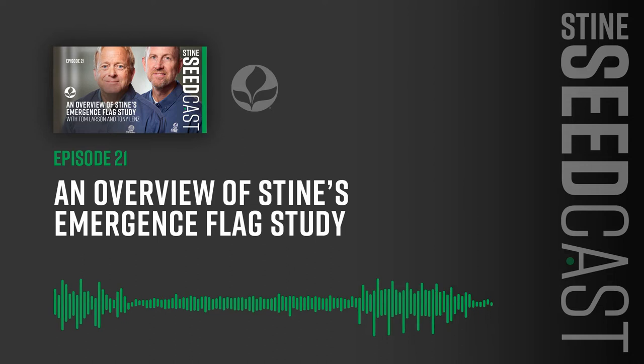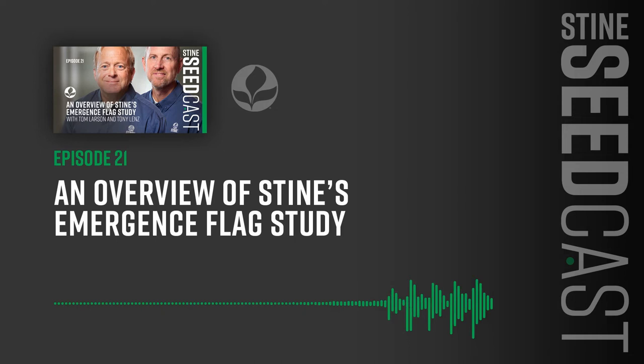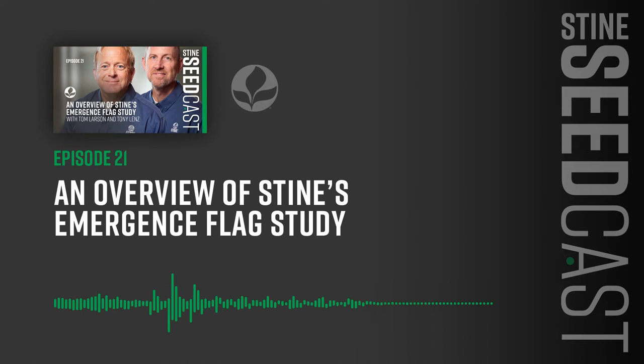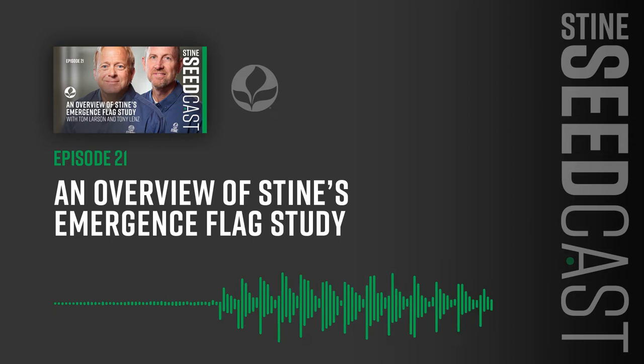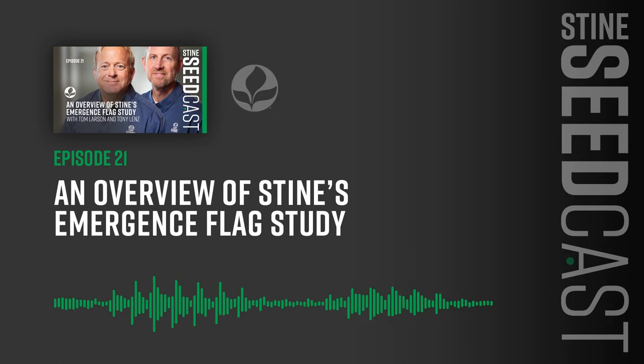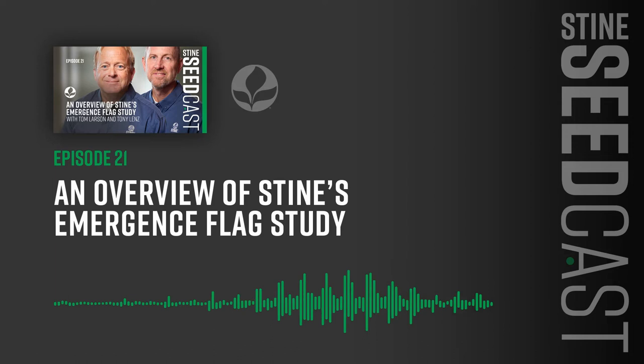One of the great things about this is such a visual learning element, which on a podcast is difficult to convey. But one of the things you guys have done a great job of is capturing some video. On Stein's YouTube channel, we have some pretty good tutorials about what this is and what it looks like. I'd encourage listeners to go to our YouTube channel and look up Flag Emergence Studies, because we have great content there that describes the initiative and the process.